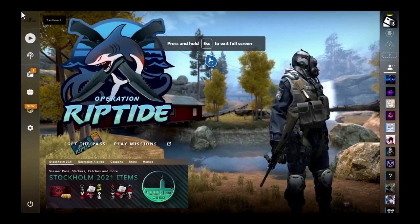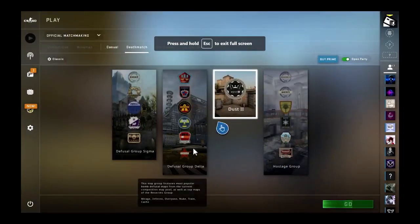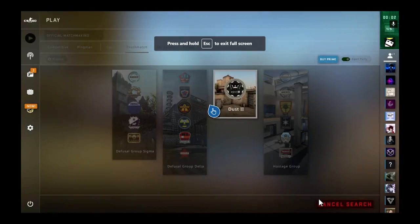You can also use a mouse and keyboard through the Edge browser here, so I have actually connected up a mouse and keyboard, and I'm logging into CSGO just to play a quick game to show you how exactly this works.